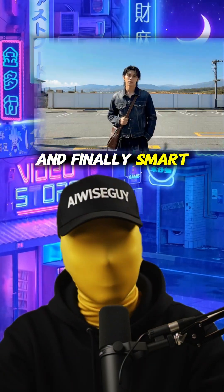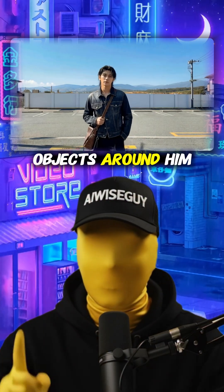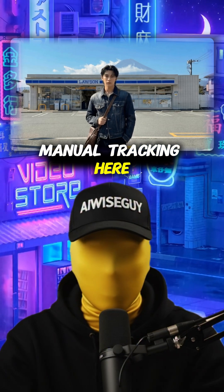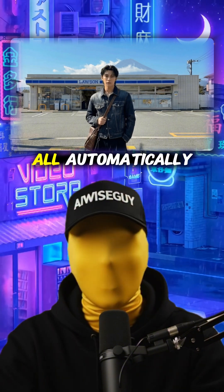And finally, smart cleanup. This Japanese man is stood in front of the camera, and watch as objects around him get replaced and removed. We're not doing any manual tracking here, just natural language commands — remove this, replace that. Kling handles it all automatically.